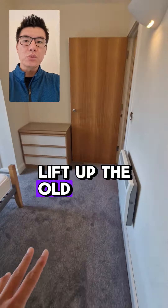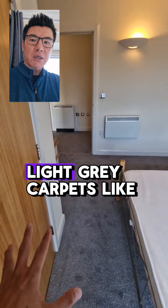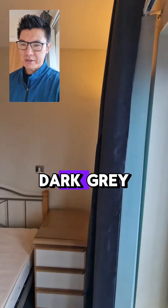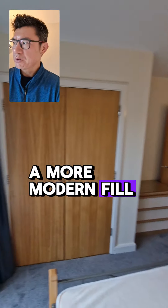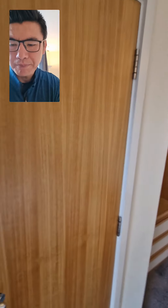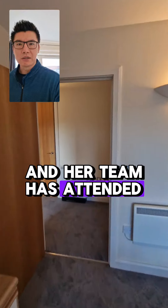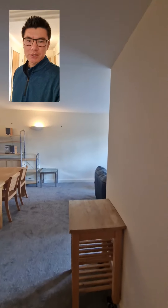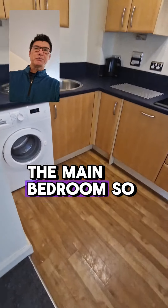We replaced the typical old beige carpets with brand new light gray carpets. Light gray is generally better than dark gray — it has more of a luxury feel, a more modern feel. There's also more storage. That was the second bedroom; this is the main bedroom.